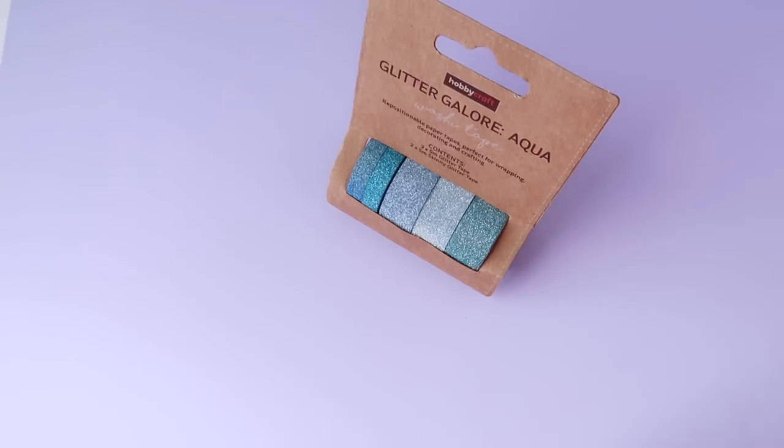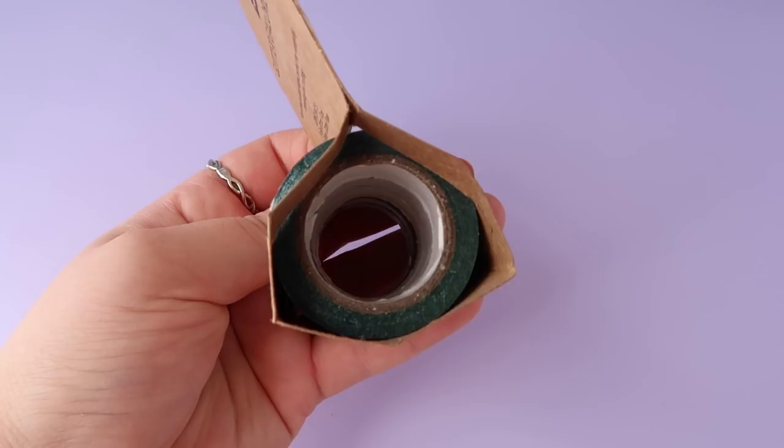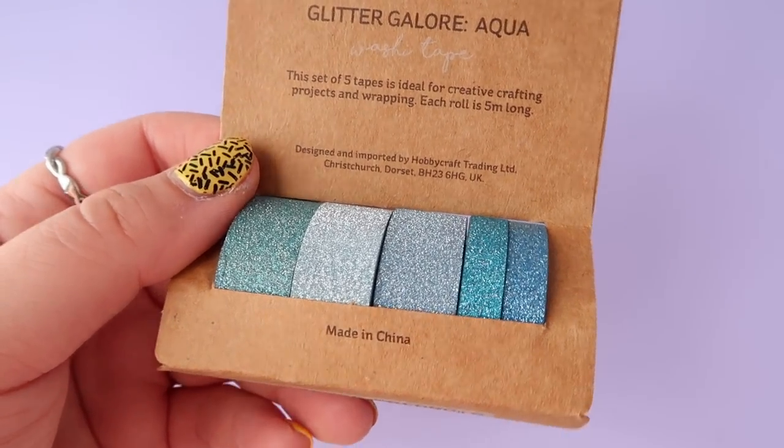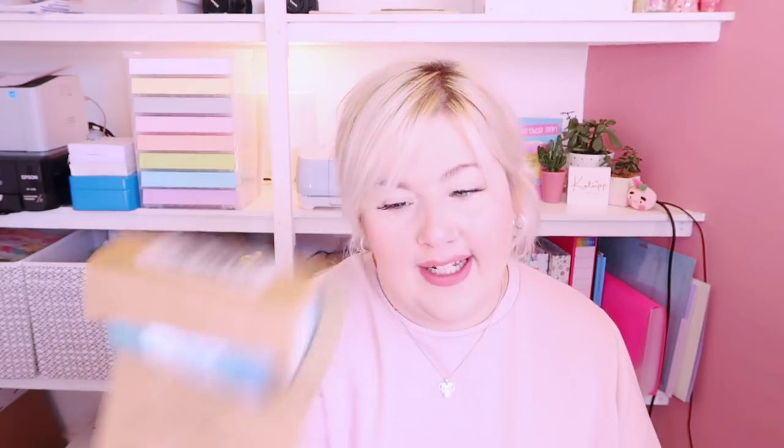The next thing I got was this cute blue glitter washi tape — so pretty! It was £5 and contains three five-meter glitter tapes and two five-meter skinny glitter tapes. These are for my Etsy packaging — I like to put orders in little bags and finish them off with nice washi tape. This is the 'Glitter Galore Aqua' washi tape. Super pretty and sparkly!